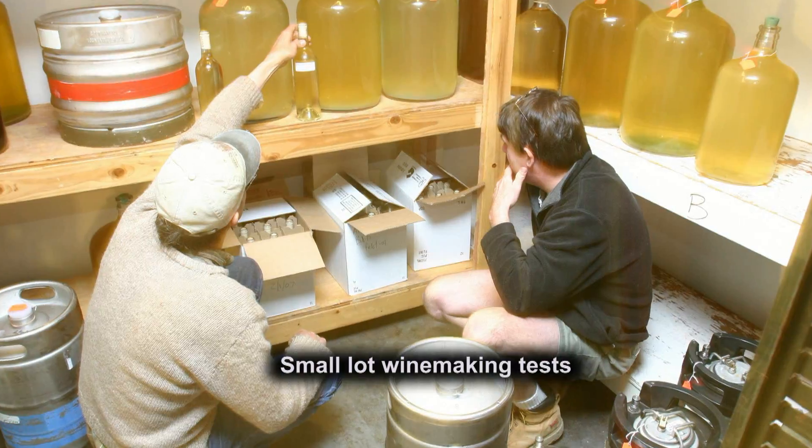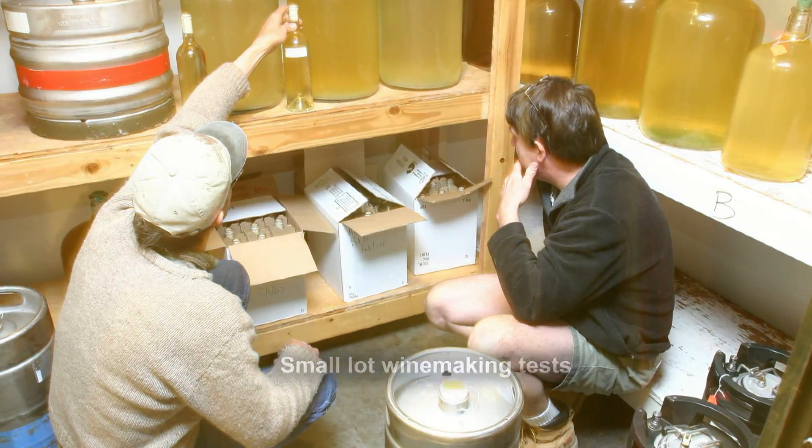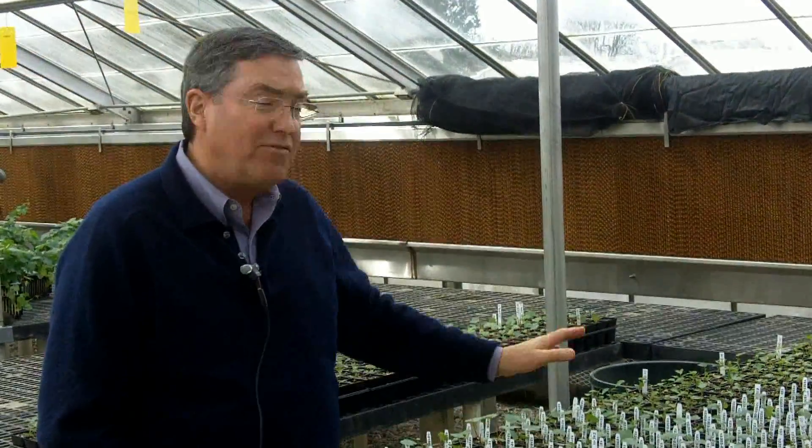Those will then be put in the field and evaluated for fruit quality. In the following year, in 2012, about 50% or maybe a little bit more of these will actually start fruiting.